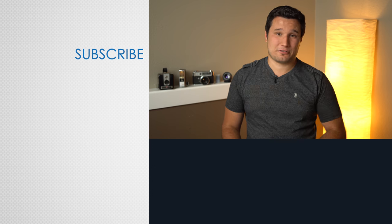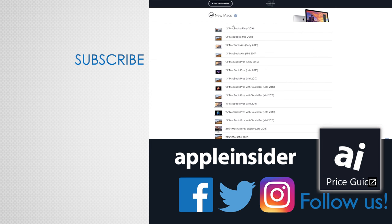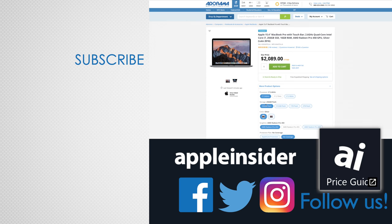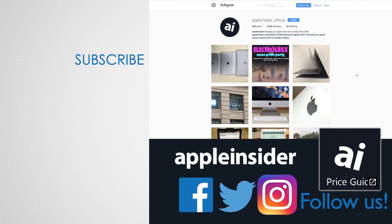Let us know which features excite you the most about the upcoming iMac Pro in the comments section below. If you enjoyed this video, like it and hit that subscribe button. Also, check out our price guide which makes it extremely easy to find the best deals on Apple products, updated daily. Be sure to follow us on social media and we'll see you in the next video.